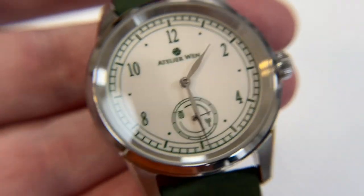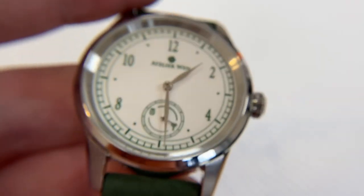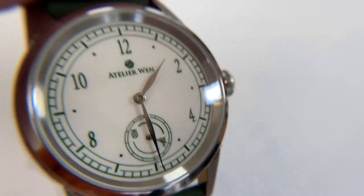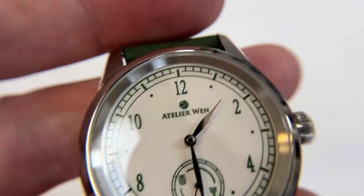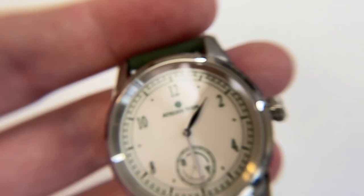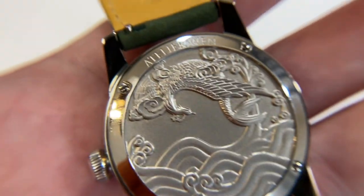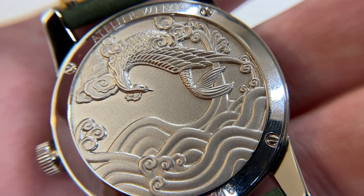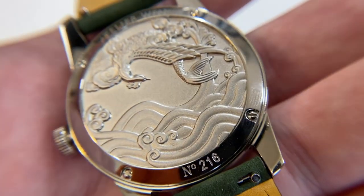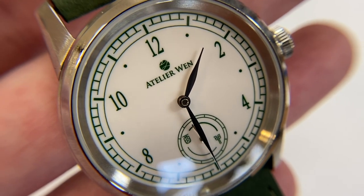They've gone through more robust quality control than most Chinese movement manufacturers, but the low amplitude does speak to maybe a potential issue. We'll see how it goes over time — I did want to point that out. My specific piece had an amplitude around 225, which is quite low and could lead to some timekeeping issues. The other thing is that it's a young micro brand — what's the service and support going to be like in the long term? That remains to be seen and is a risk you take with this sort of purchase. Keep that in mind if you're thinking about a watch from Atelier Wynn.